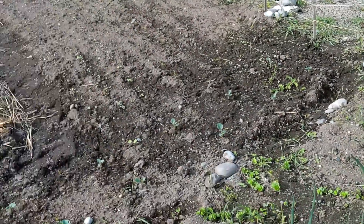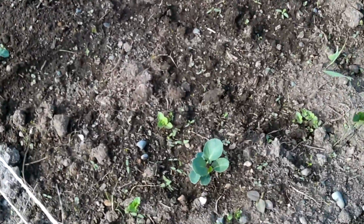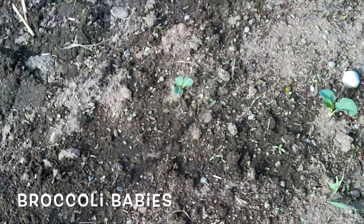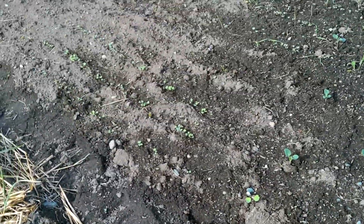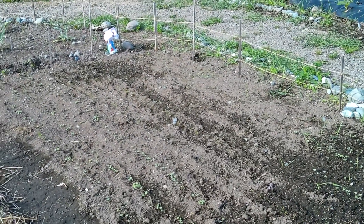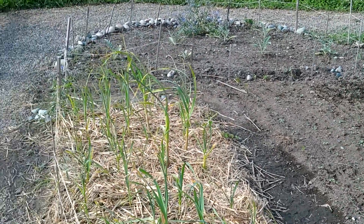Moving over — I've got some cute little broccolis planted here in this area. I think I've got 10 of them. And then I've got carrots, turnips, and some kohlrabi planted right next to my garlic area here.